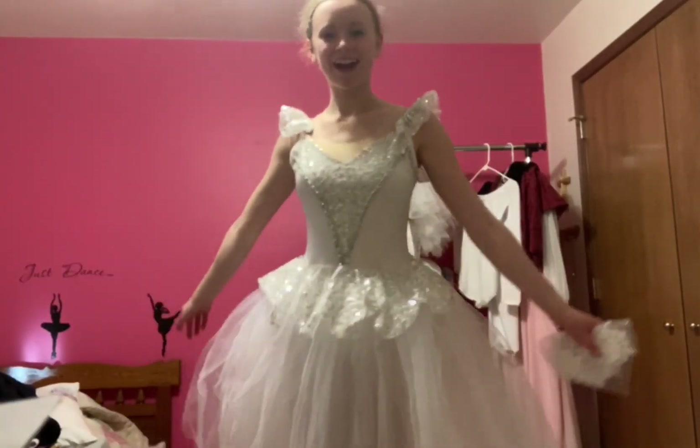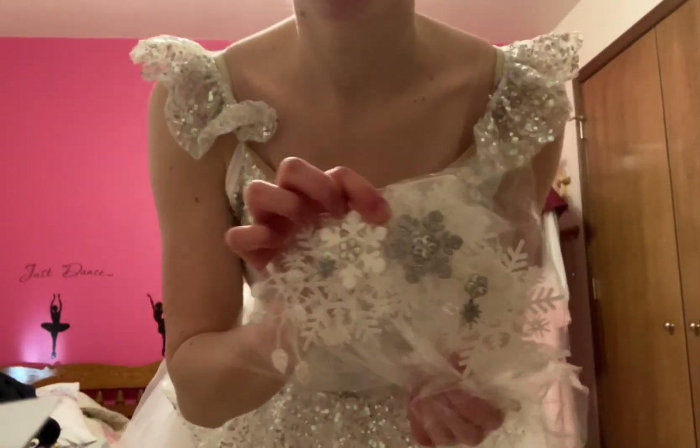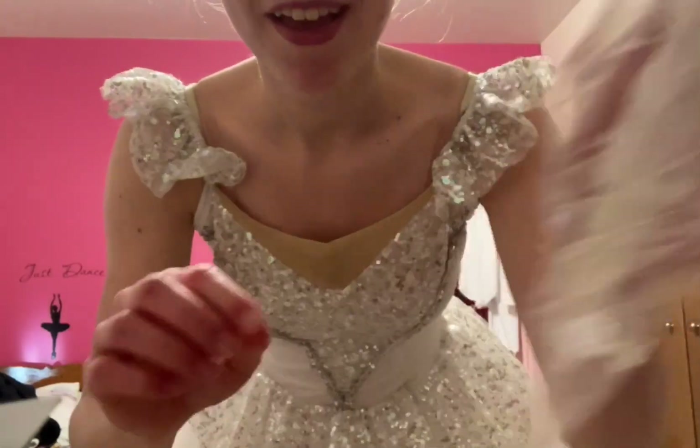Next is my soldier's costume, but I'm not going to put that on right now because it's a lot of pieces. It's just a white long-sleeve leotard, white pants, and a red soldier vest to go over it, plus a hat and a sword which I don't have here. This is my snow costume — it's a knee-length tutu with a really sparkly bodice and a beautiful hairpiece that I'm not putting on right now.